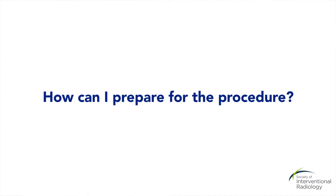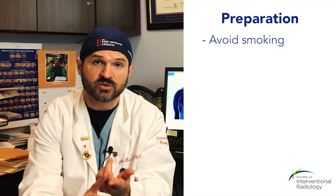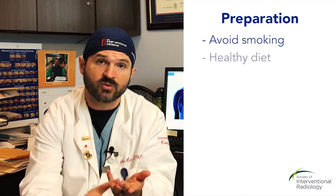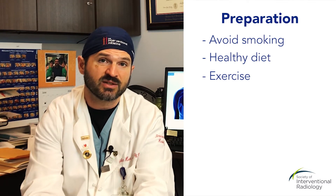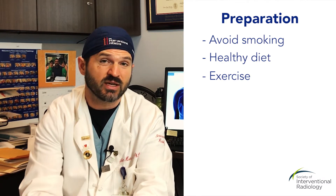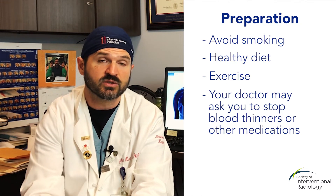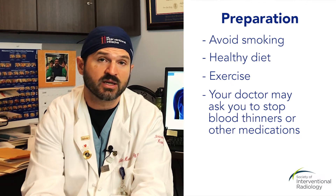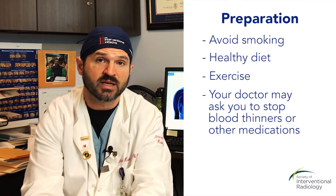In general, when you get a cancer diagnosis and have a procedure coming up, you want to avoid smoking because that increases risks and you want your body to heal. You want to eat a healthy diet and maintain your exercise as much as possible. When you're getting close to the procedure, talk to your doctor about the medications you take — many medications, like blood thinners, need to be held for a period of time around the procedure. Also discuss insulin or any other medications and how they might impact the treatment.